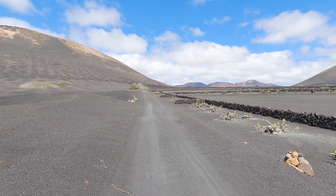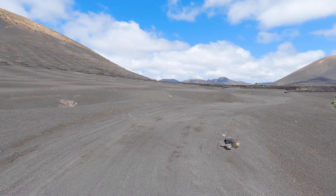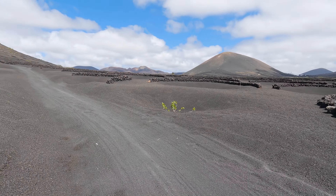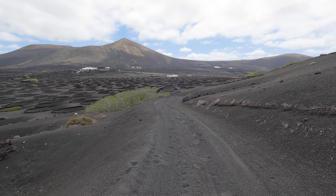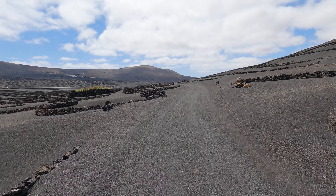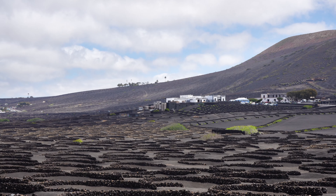I want to buy wine, but I will do this on my way back because I have another little loop coming up and I don't want to carry the wine for longer than I have to. There are around 30 wineries on Lanzarote. Most of them are located in the center of the island and the La Geria region. I picked Bodega La Geria because it was on the route of my hike. By the way, if this is something you're interested in, some of these wineries also offer guided tours through the vineyards.